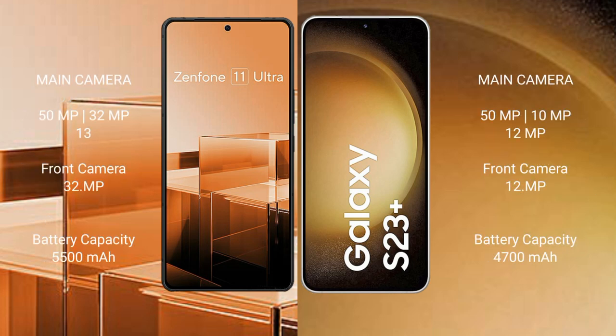The Asus Zenfone 11 Ultra features a triple camera setup: 50MP plus 32MP plus 13MP, with a 32MP front camera. The Samsung Galaxy S23 Plus also features a triple camera setup: 50MP plus 10MP plus 12MP, with a 12MP front camera. The Asus Zenfone 11 Ultra has a 5500mAh battery with 65W fast charging support.